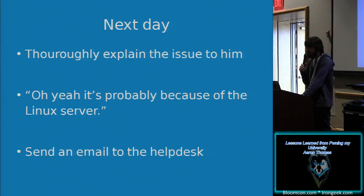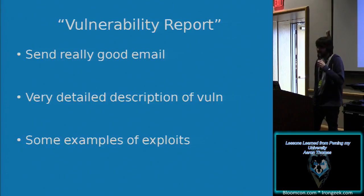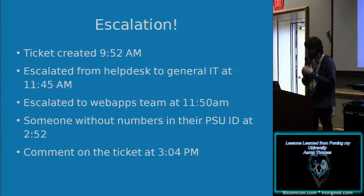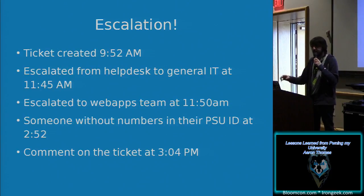I was kind of dejected, but I sent the email with the subject header 'vulnerability report' — extreme documentation, a great description, and examples of exploits showing things like: find out who is logged into the shell, what groups they're in, where the shell is. The last one was a fork bomb, and I put a note over it: 'Don't do this, it's a fork bomb.' The server didn't crash, so I think they followed my advice.